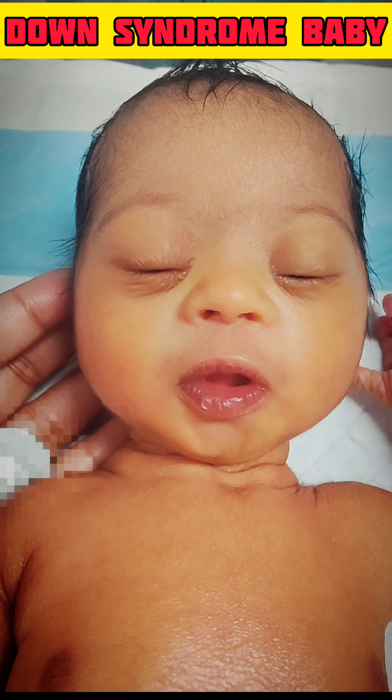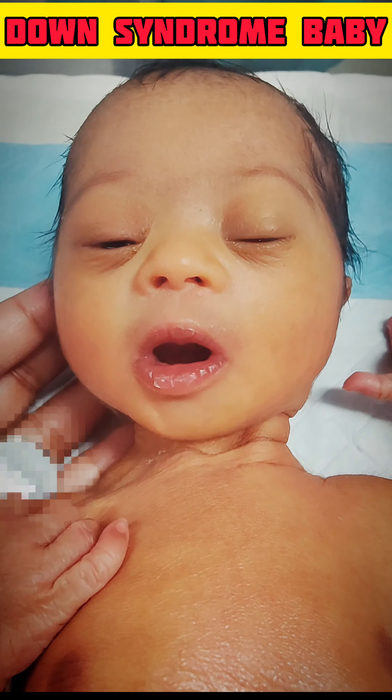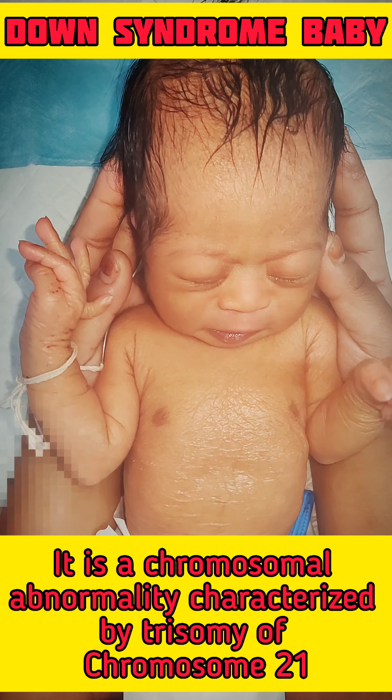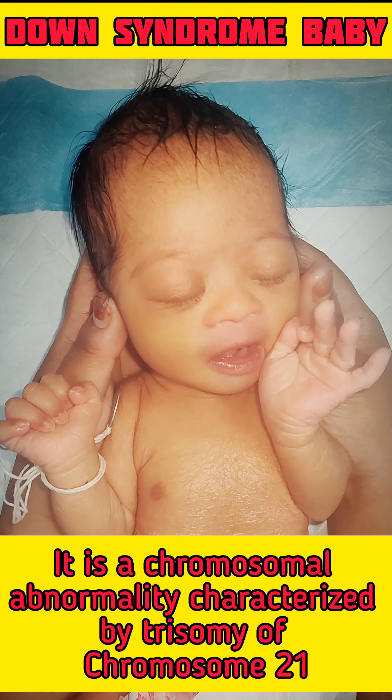Hello everybody, welcome back to my channel. Today we will know about the Down syndrome baby. Down syndrome is a chromosomal abnormality characterized by trisomy of chromosome 21.